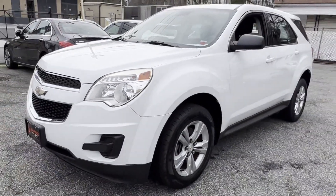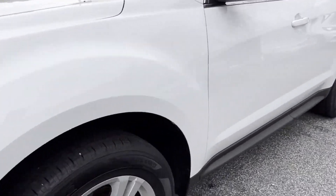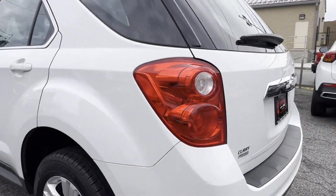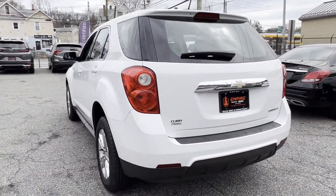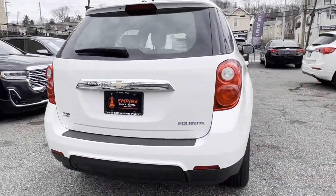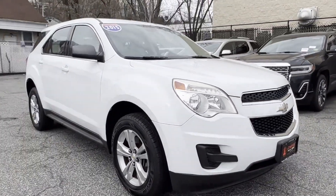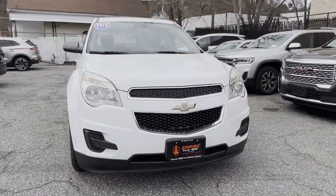2015 Chevrolet Equinox with less than 60,000 miles on the odometer. You'll also love how it combines comfort and convenience with its power driver seat, brake assist, keyless entry, steering wheel audio controls, engine immobilizer, aluminum wheels, passenger side airbag sensor.